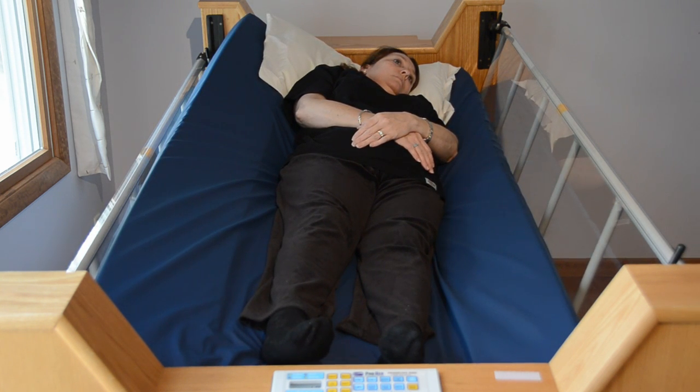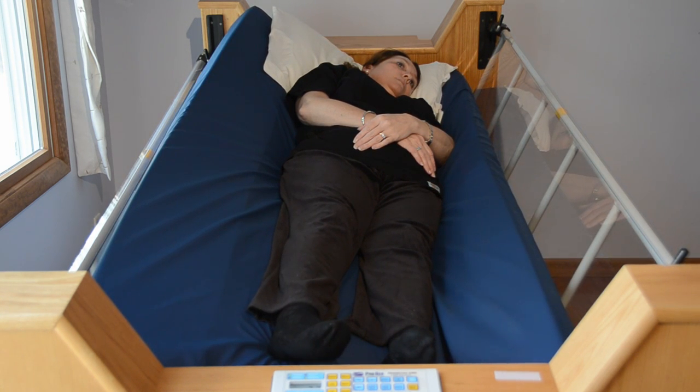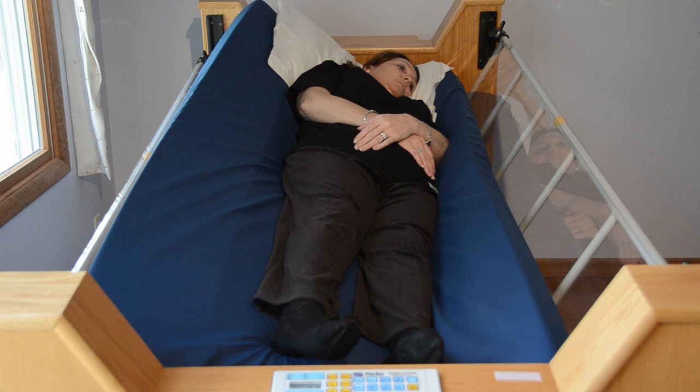In most every instance where patients have had the opportunity to use the Freedom Bed as well as standard beds and low air loss mattresses, patients prefer the comfort of the Freedom Bed and its smooth, safe, and quiet automatic positioning.